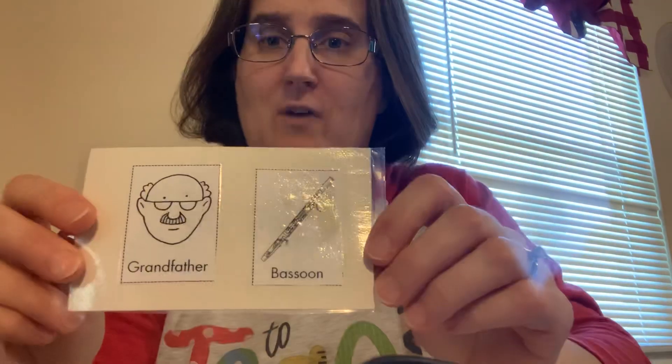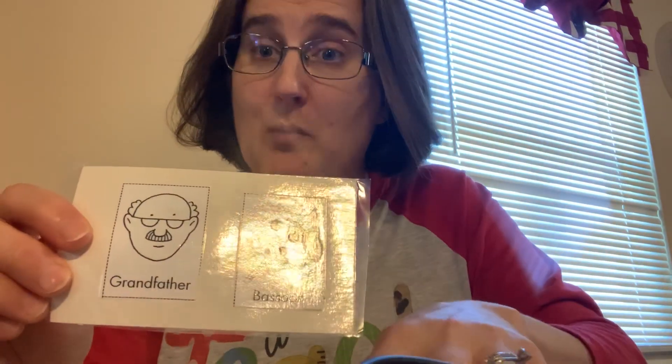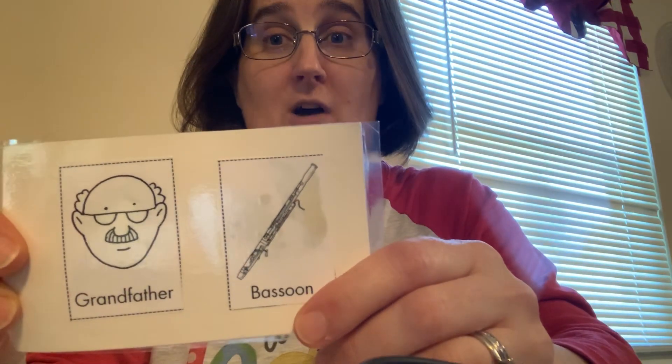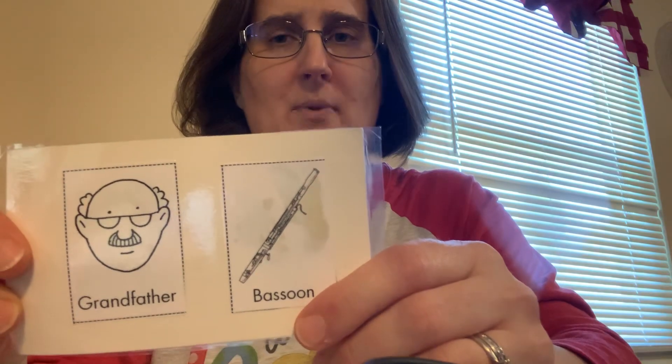Next we have Peter's grandfather. He's represented by a woodwind instrument called the bassoon. The bassoon sounds like grandfather, and he sounds very grumpy. He's grumpy because Peter doesn't listen.